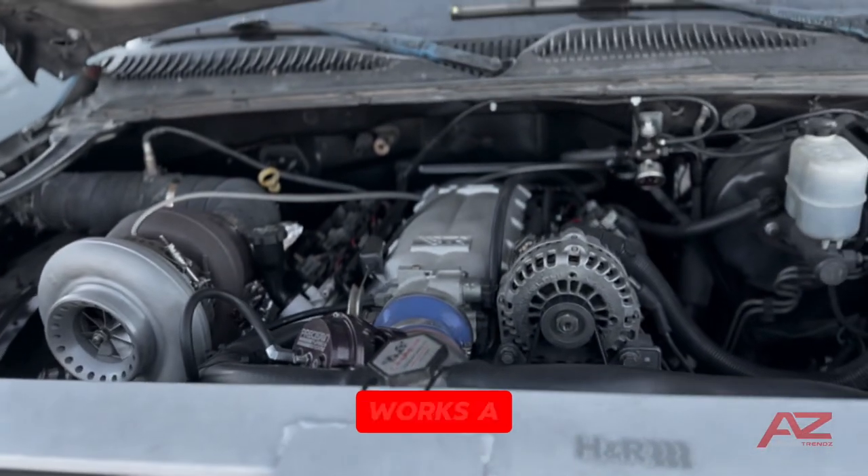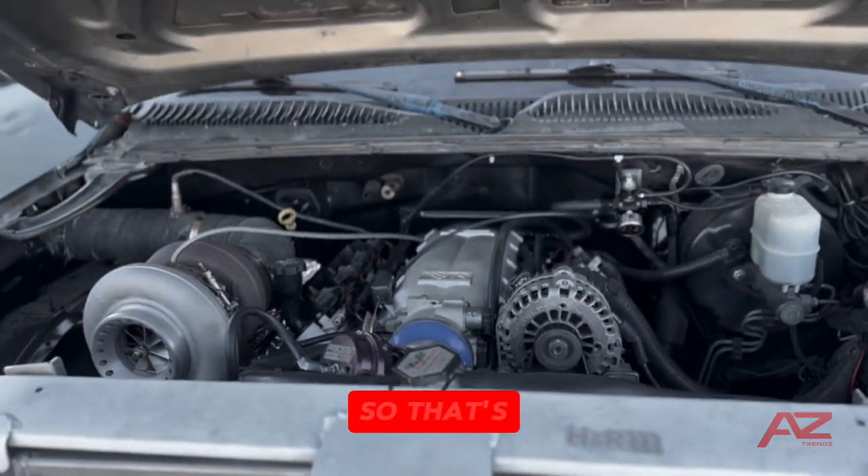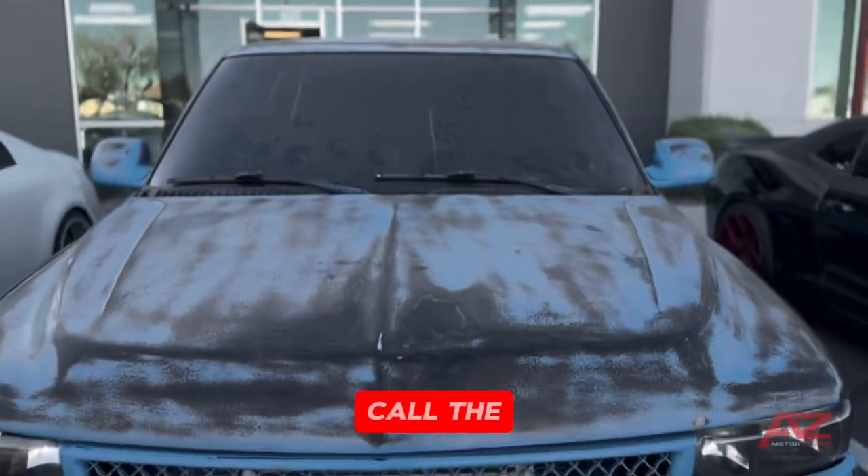It's still in the works a little bit. There's some stuff we need to clean up, but it does run, it does drive, and it does rip. That's what we call the Blue Strip. She's a little dirty right now but will be cleaned up for the meet tonight.